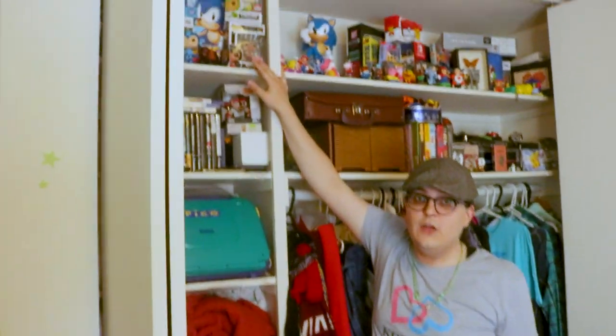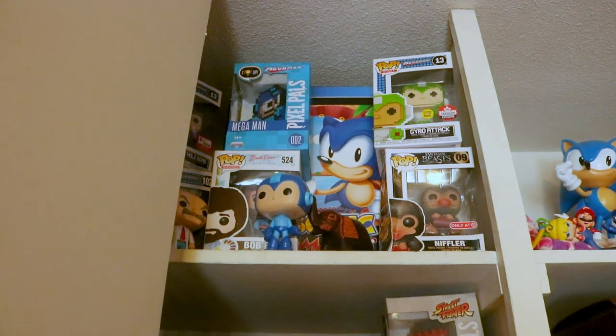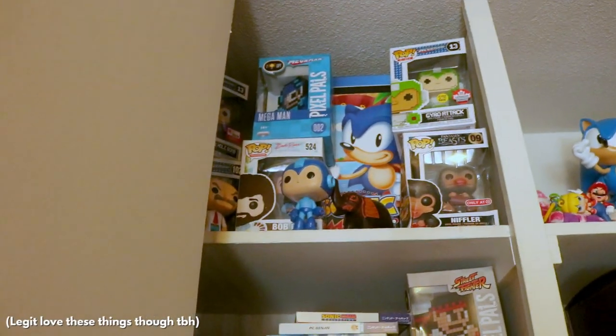Finally, I'd like to bring note to my Funko Pops. Notice how I only have a few — that's how you're supposed to buy them. If you are one of those collectors who has a wall of Funko Pops, trust me, therapy has done wonders for me.